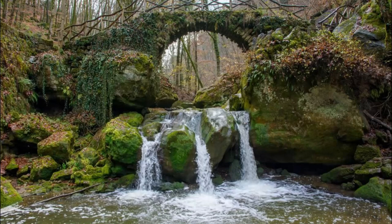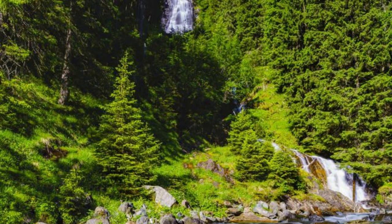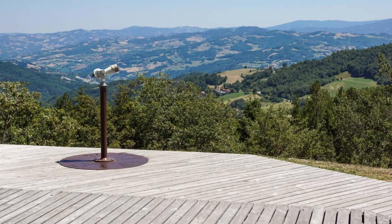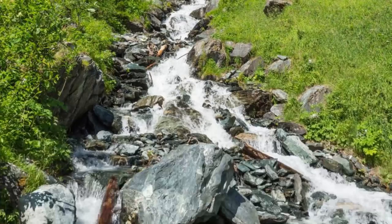Discover the natural beauty of the Schiessentümpel Waterfall, a scenic cascade located in the heart of the Mullerthal region. Follow a picturesque trail through lush forests and rocky gorges as you make your way to this hidden gem. Marvel at the waterfall's crystalline waters as they tumble over moss-covered rocks into a tranquil pool below. Take in panoramic views of the surrounding landscape from nearby observation points, and immerse yourself in the sights and sounds of nature.